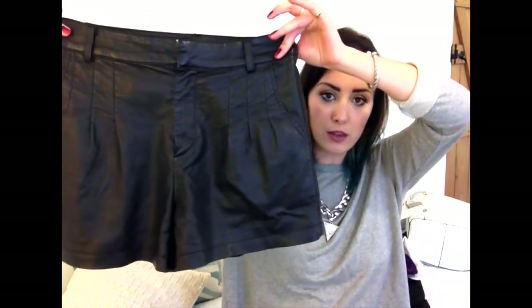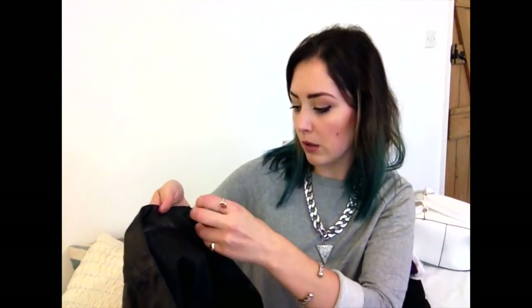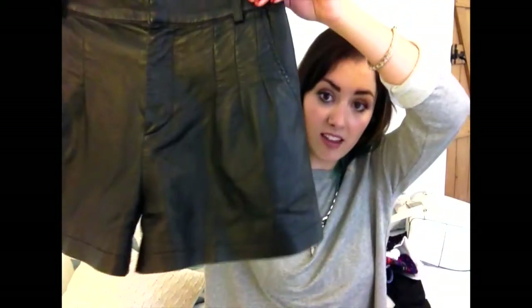Next is something I got off Depop — if you don't know what it is, it's a relatively new app, kind of like eBay but different. You can put things up for a set price so people can just buy straight away rather than waiting for auctions to end. On Depop I found these leather shorts that were originally from Topshop. They were ten pounds and they're real leather. They fit really nicely — high-waisted — and I've worn them quite a few times already.